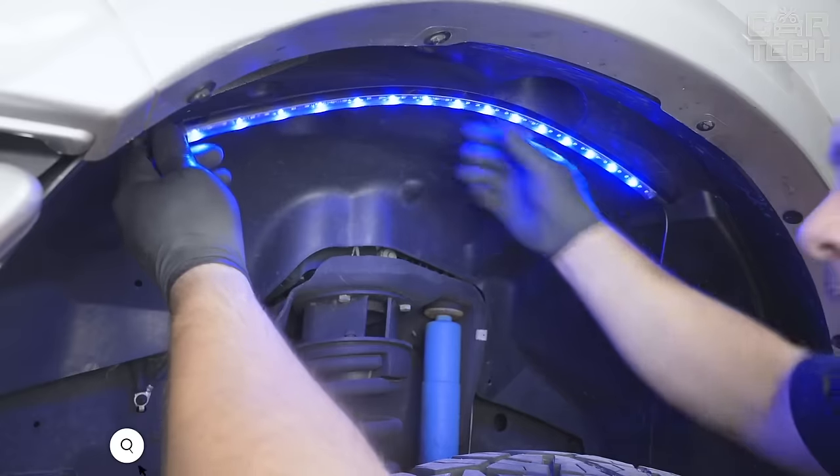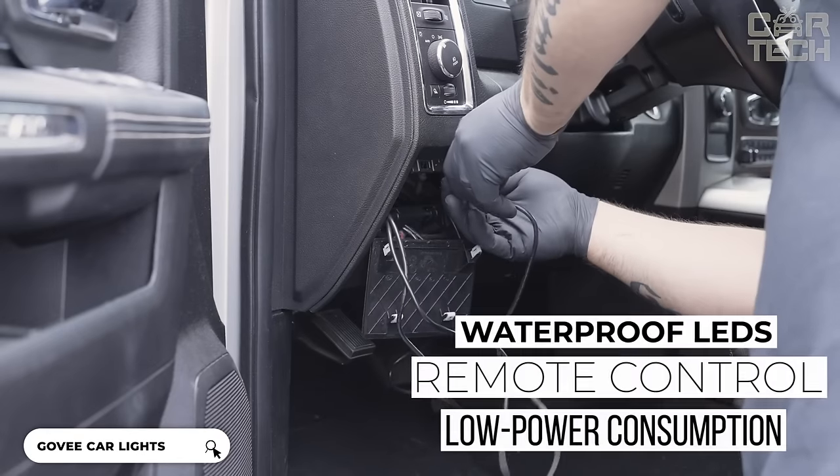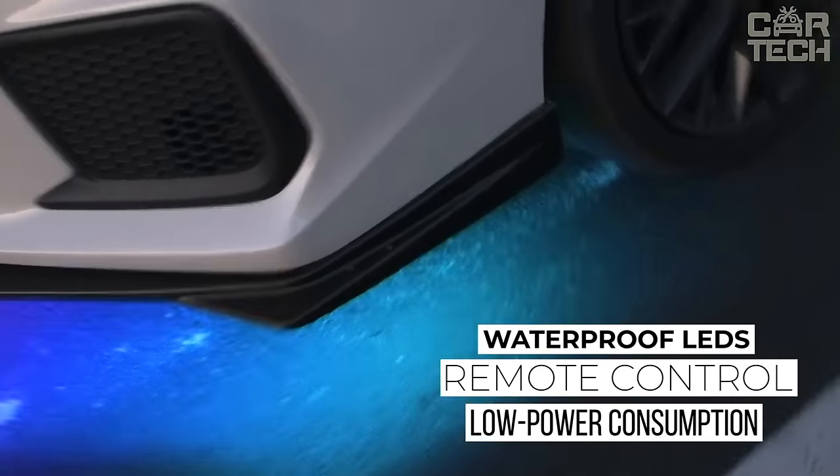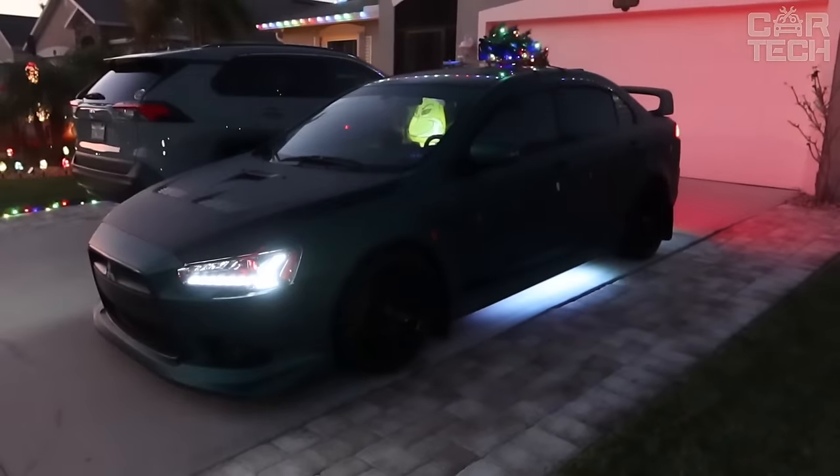Govee has launched a line of car lights LED strips with 16 million colors. High-quality waterproof LEDs, remote control, low power consumption, and resistance to temperature fluctuations make the lights unique and inimitable.